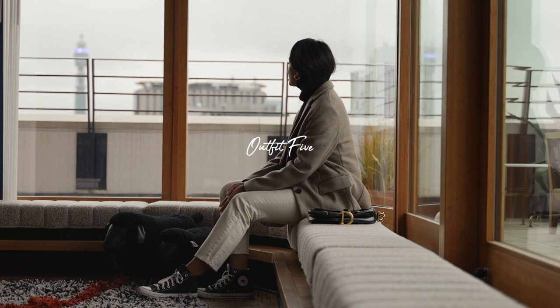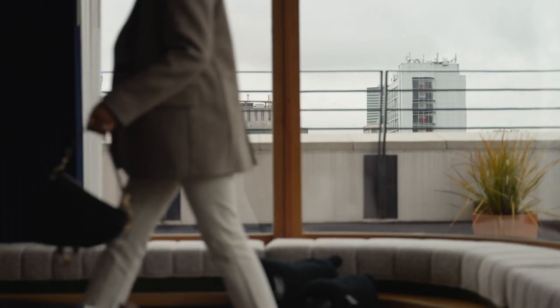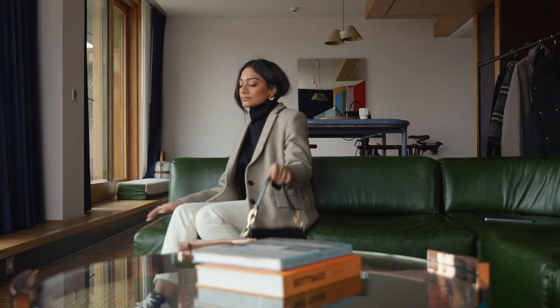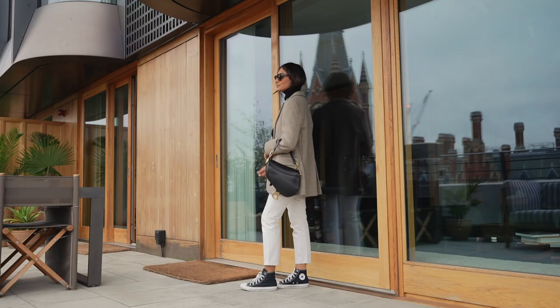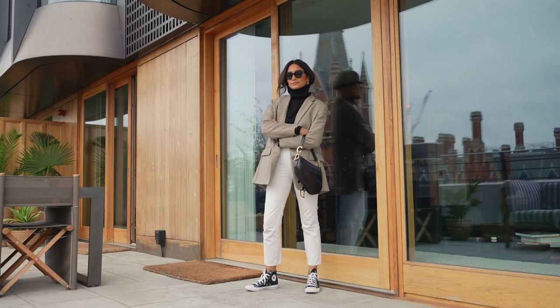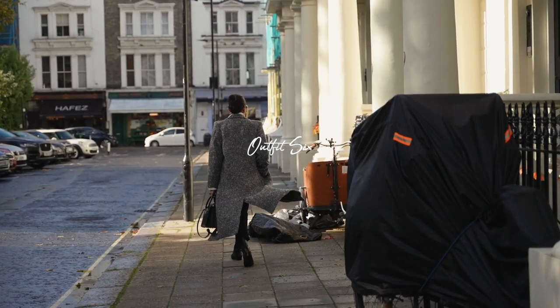Moving on to the next look — it's a really classic look and one I can never go wrong with. I really love this wool blazer; it's the perfect blazer for spring because it gives me enough warmth even on a really windy day, and it's perfect paired with a jumper and knit. I like to wear blazers like this with some jeans to make it feel more casual and effortless, and pairing it with Converse makes it feel a lot more laid back.